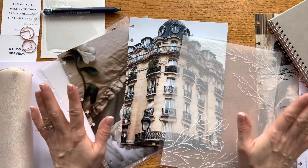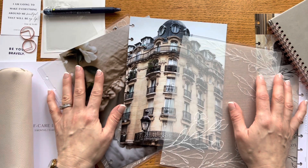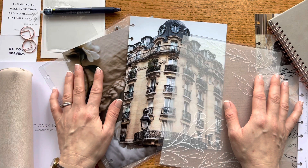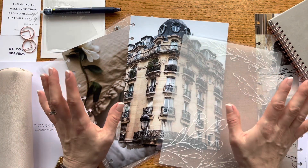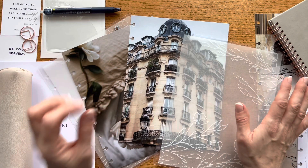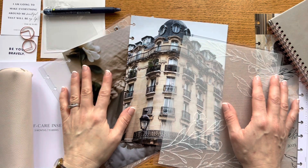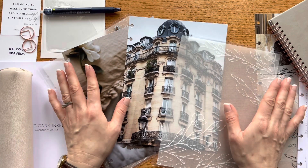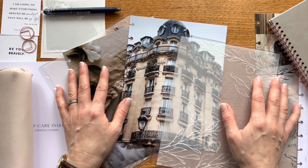If you've enjoyed this video, give me a thumbs up. Let me know in the comments if you've tried any Jane's Agenda planner inserts or accessories and what you like about the collection — it's a beautiful shop to check out. The description has my affiliate link, and you can get an extra discount if you're a brand new customer placing your very first order. Thanks for joining me. I hope you have a wonderful end to January and a beautiful start to February. Enjoy your day, thanks again, and I'll see you next time. Bye!